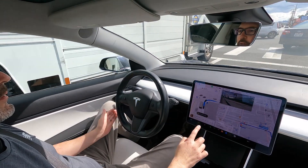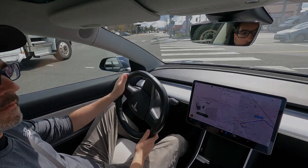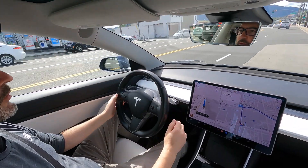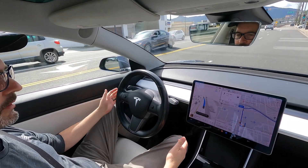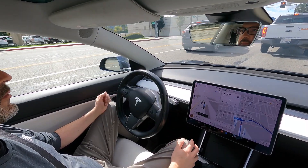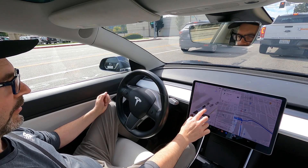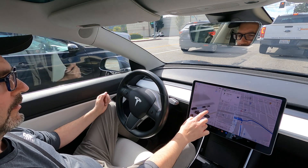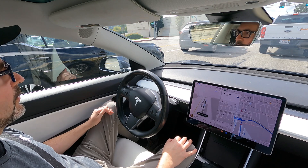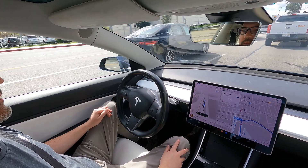Now there's a police car or something coming so I'm going to take over. I'm going to put it back into full self-driving. It has the blue line — that means it's engaged. Let's see if it figures out where to get on the freeway. It even sees cars behind us. You can see the car next to us. It knows if it's a truck, car, or SUV by the size of the vehicle.